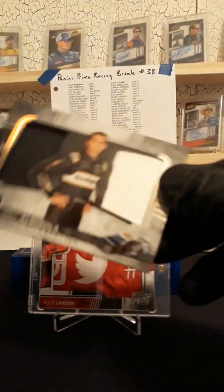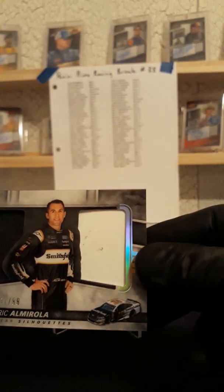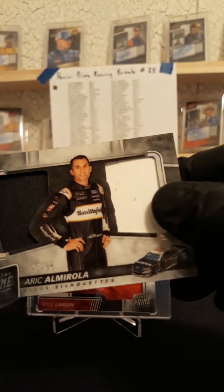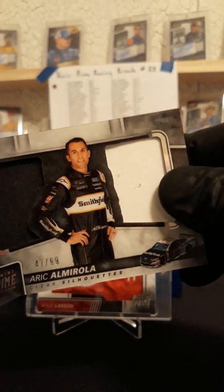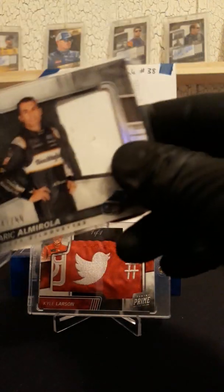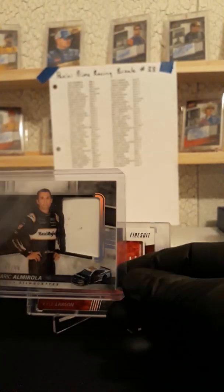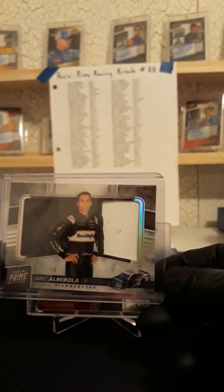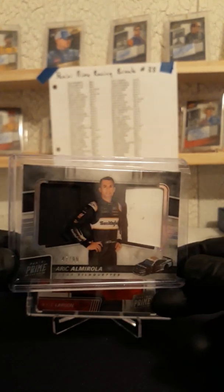Last but not least, we have Eric Almirola, 47 of 99. Eric Almirola — that will be going out to Billy L. So three of you hitting in this box: Jason L, Kevin Fry, and Billy L — all hitting on this one.